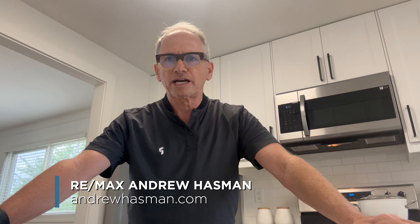Andrew Haskin here from Remax. Check out the photos. If you have any interest, contact your realtor. We'd love to show you through.